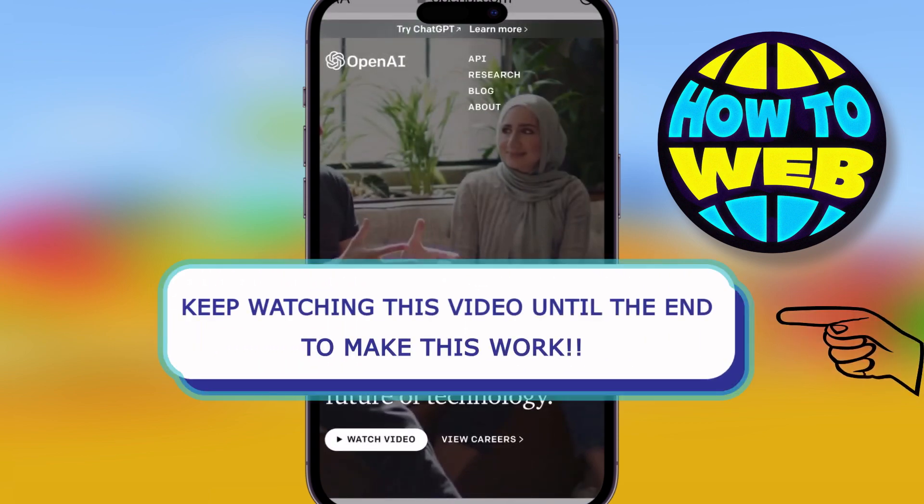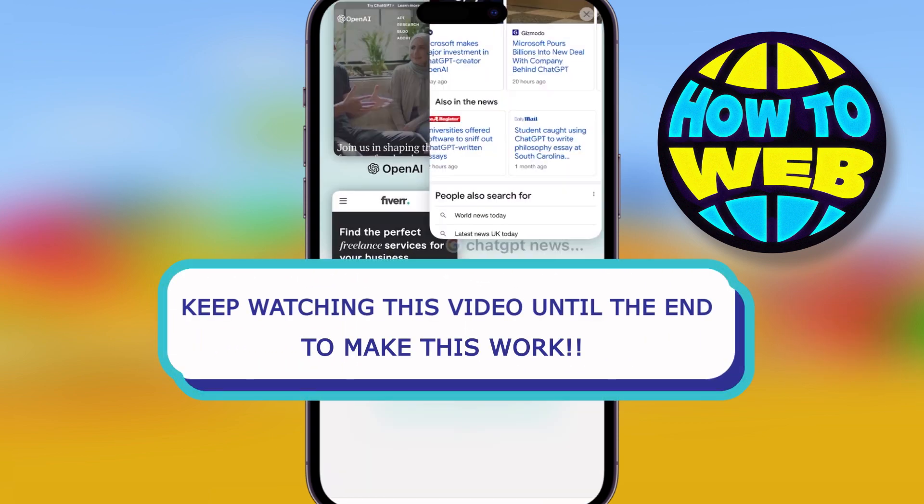What's going on, everyone? Welcome back to the How To Channel. Today, I'm talking about how to make money from Fiverr using ChatGPT.